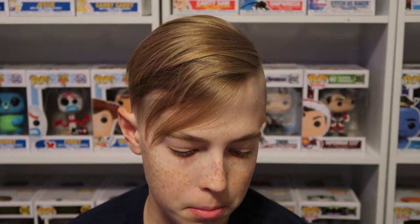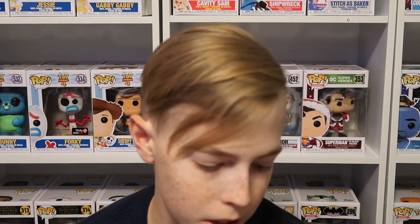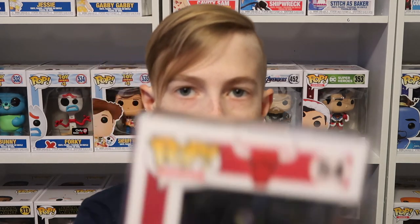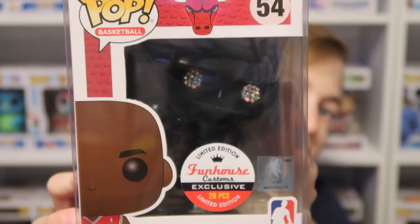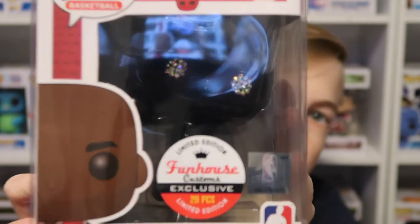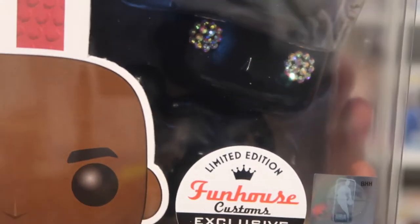Now I have a Pop Basketball one that I got — it's a limited edition custom one, limited to 20 pieces. I got Michael Jordan, also known as Air Jordan. His eyes are glittery and he's a blackout figure — a really great figure.